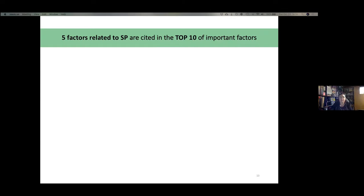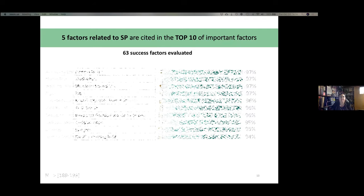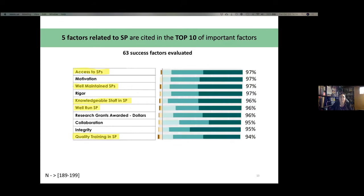Importantly, five factors related to scientific platforms are cited among the top 10, out of the 63 factors evaluated. Among the top 10, five factors are really related to SPs, highlighted in yellow. Four of them are even ranked above research grants awarded in dollar amount — which was somewhat surprising for us. In other words, people and scientific platforms are considered more important than money.